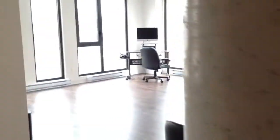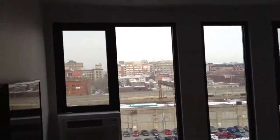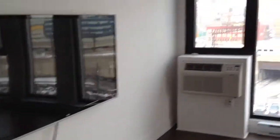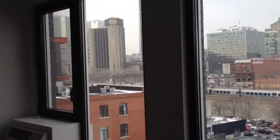The unit is brand new, never been lived in, everything stainless steel, ready for immediate occupancy. It comes with televisions on the wall and a great view of downtown.